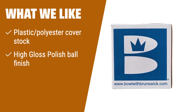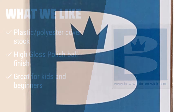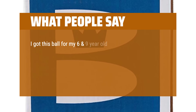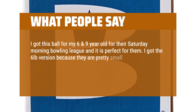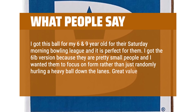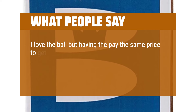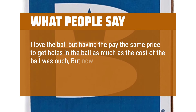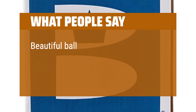What we like: the Brunswick T-Zone Indigo Swirl is a great ball for kids, beginners, and spare shooting. With its plastic polyester cover stock and high gloss polish ball finish, it offers excellent control and is perfect for spare shooting. What people say: I got this ball for my 6 and 9 year old for their Saturday morning bowling league and it is perfect for them. I got the 6-pound version because they are pretty small and I wanted them to focus on form rather than just randomly hurling a heavy ball down the lanes. Great value for the price. Shipped and received it fast too. I love the ball, but having to pay the same price to get holes drilled as the cost of the ball was ouch — but now I can go bowling and my fingers fit, the ball went down the lane fine. Beautiful ball at a reasonable price.